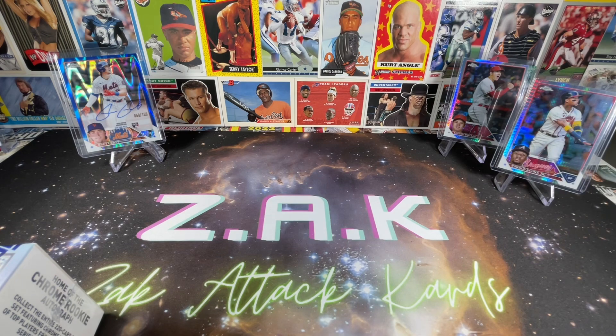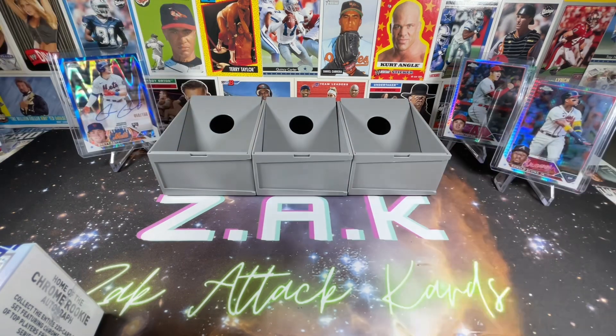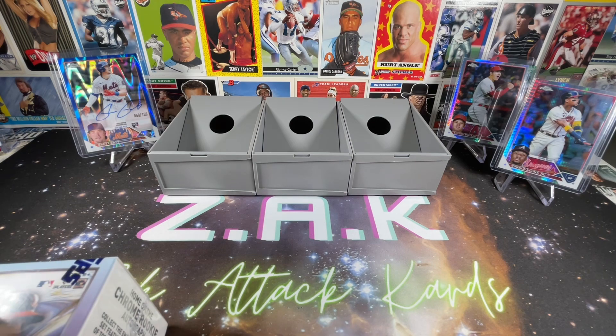We're trying to get some of this buyback action where we can cash in and get some free stuff or some store credit — whatever you want to call it, same deal. Three blasters to open, let's kick things off and see what we can get.